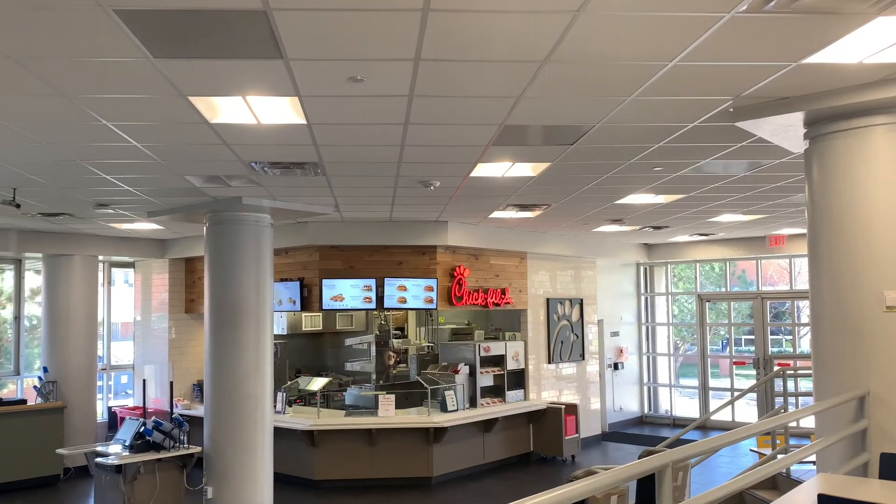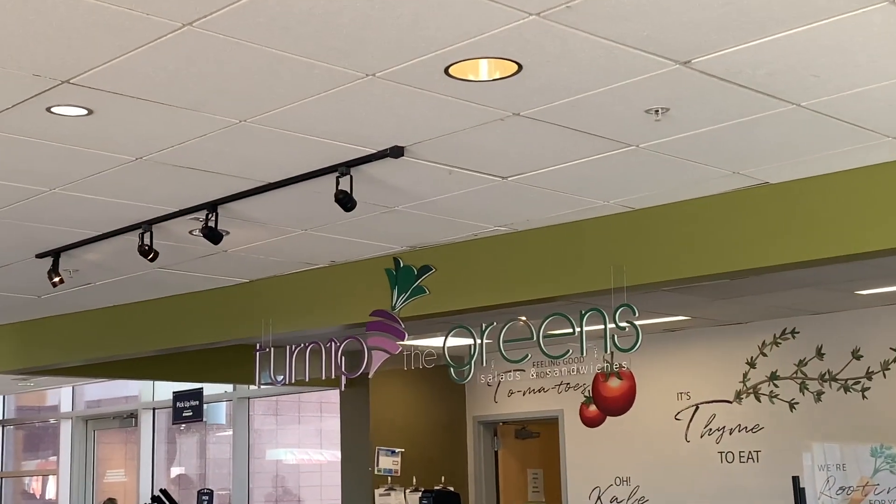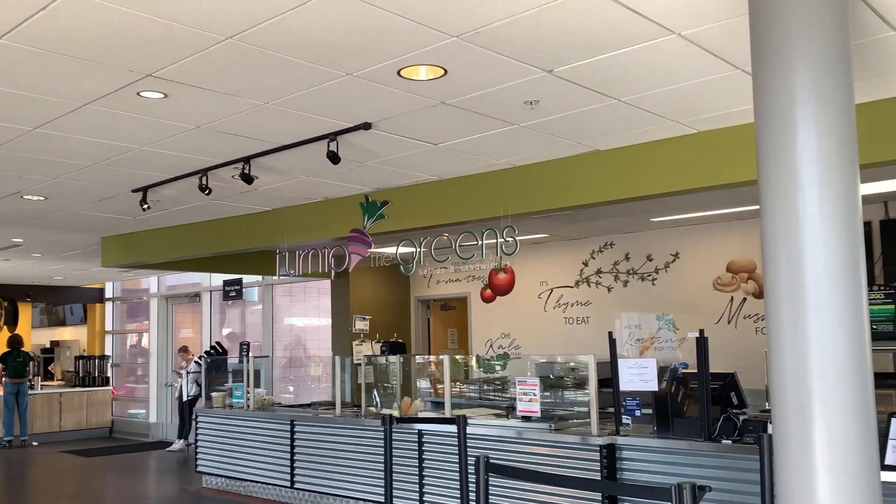There are two ways to use your meal swipes. The first is to swipe into one of the all-you-can-eat dining locations, and the second is to do a transfer special. The transfer special is a side, an entree, and a drink — like a bagel, fruit or chips, and a soda.